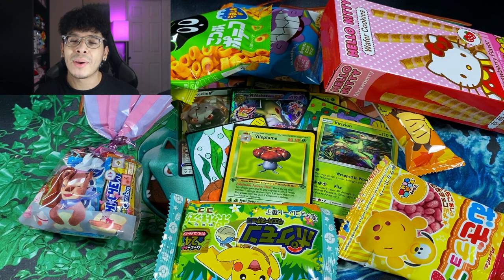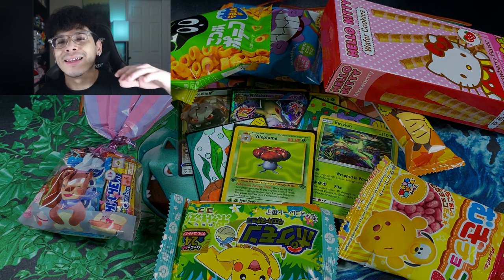That is it for today's video comparing two $50 mystery boxes. You tell me which one was worth it. If you want to cop yourself a Lucky Box, all the information is in the description down below. I'll catch y'all in the next one — peace.